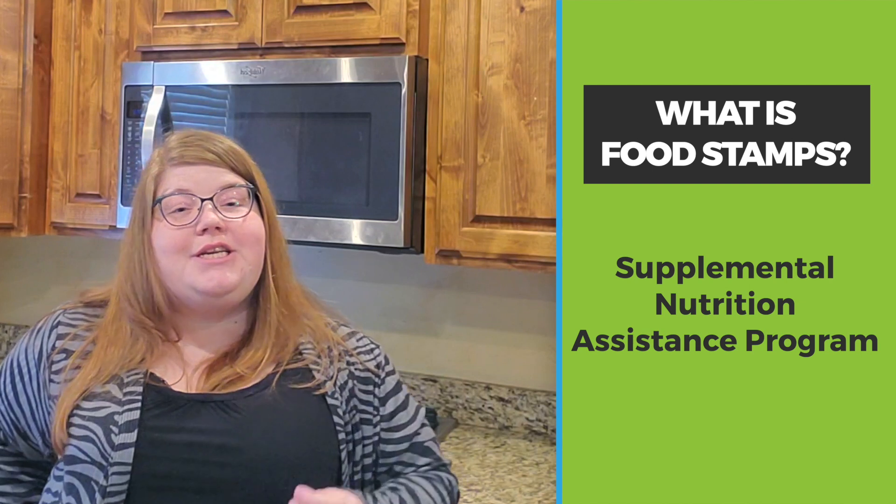I'm Nicole from LowIncomeRelief.com where we help millions of people save money and get free stuff. So first of all, what is food stamps? Food stamps is also called the Supplemental Nutrition Assistance Program and it's a federal program that the United States runs to help people purchase food when they can't do it on their own.